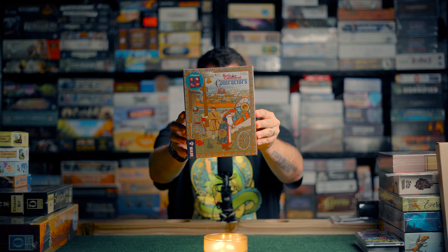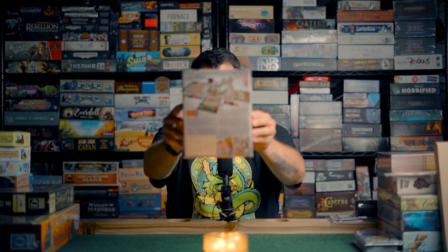Next, from the DeVir booth who makes Red Cathedral — which we like very much — this is the first expansion, currently the only expansion: Red Cathedral Contractors. It comes with an exclusive promo which normally it doesn't. This actually adds a whole new section to your player board below the main player board for contractors, and adds some additional resources and components into the game. Very excited to give that a shot.